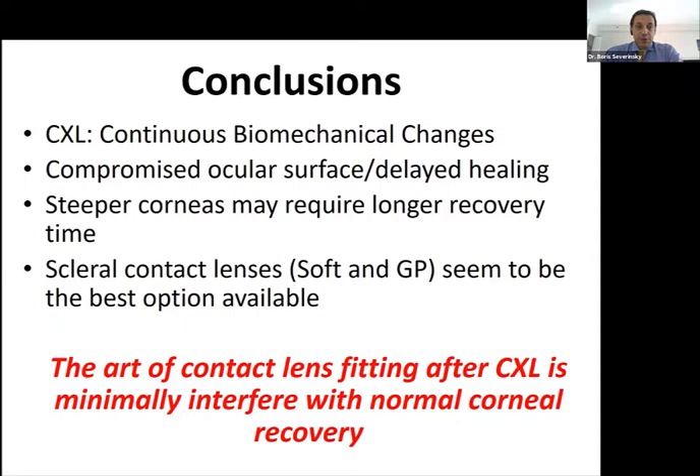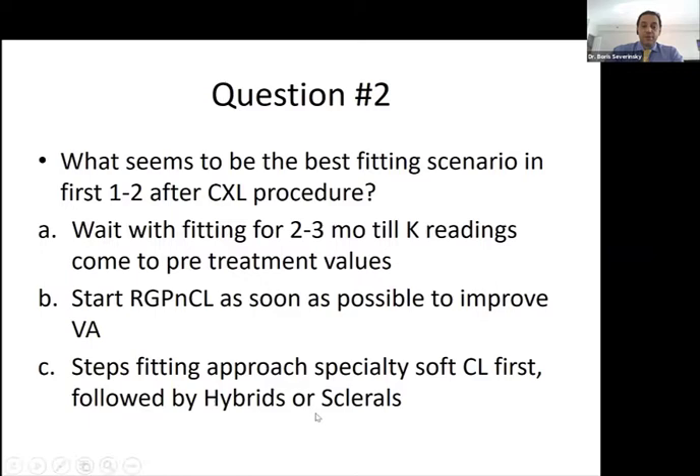Question two: what seems to be the best scenario in the first one to two months after corneal cross-linking? Wait two or three months without contacts? Start rigid lenses as soon as possible to improve visual acuity? Or use a step fitting approach, starting with specialty soft lenses first, then slowly moving to rigid and scleral lenses? The correct answer is C — a step fitting approach: start with specialty soft lenses, then transition to rigid and scleral lenses.